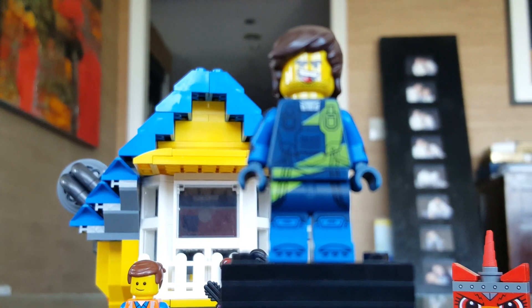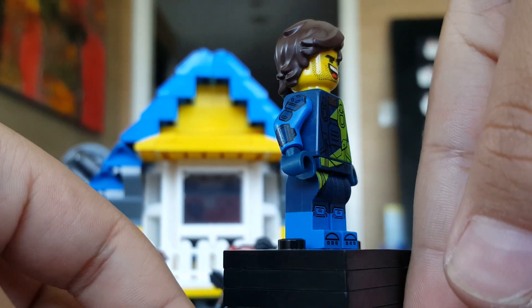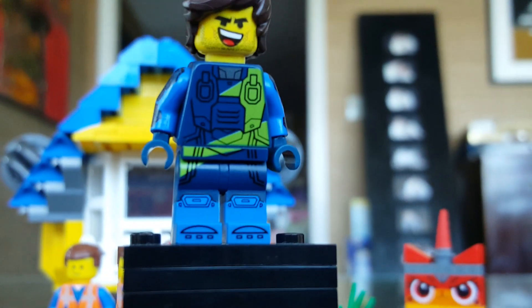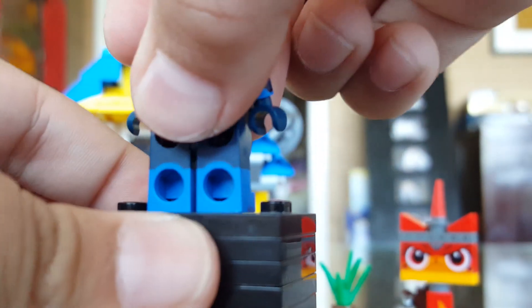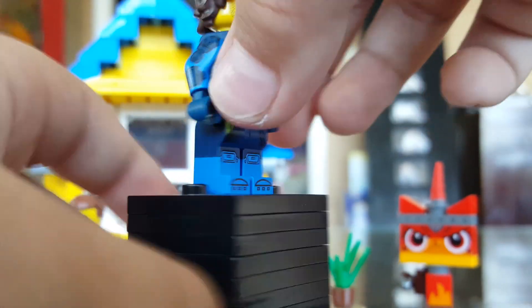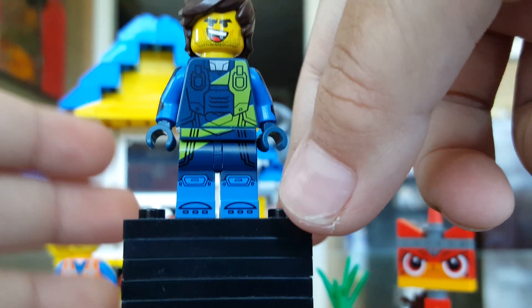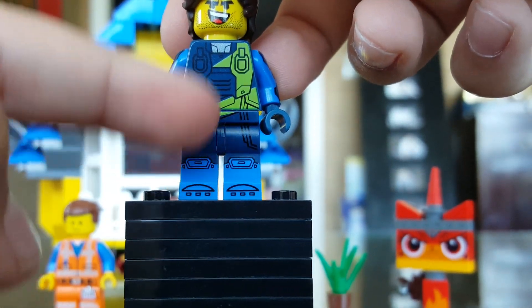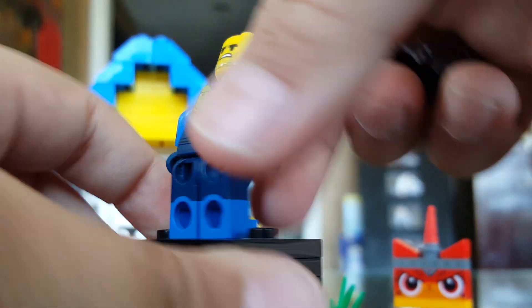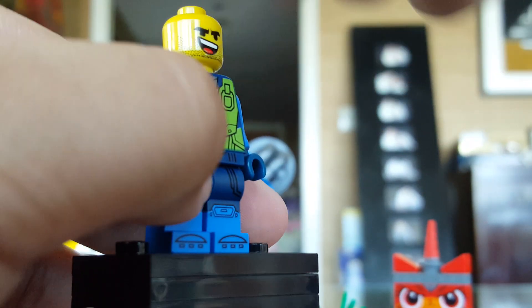Now let's move on to the next figure. The next figure is Rex Dangervest, which is a really cool figure. His face print — I don't know if it's exclusive or not, I think it comes in the poly bag set. His torso and legs are exclusive and really useful. It would've been more useful if it didn't have the Rex logo on the back, but it's still really useful for like a space galaxy patrol or something from the Kree from Captain Marvel. He also has little stripe details, and his face print — in the back he looks pretty worried.